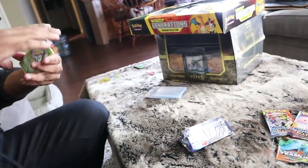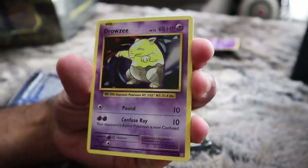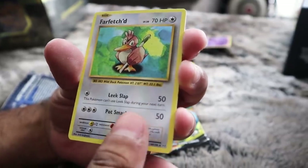Evolutions - the only reason I like them is it's always the nostalgia factor of getting to see base set again. We got Weedle, Electabuzz, Drowzee, Staryu, Energy, Psychic Energy, and the Farfetch'd. I want you to Farfetch'd as far away from me as possible, thank you.